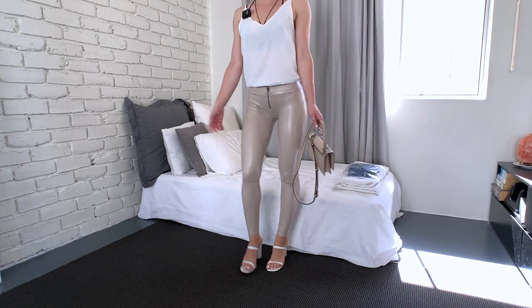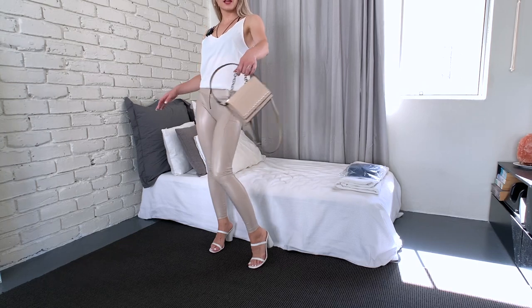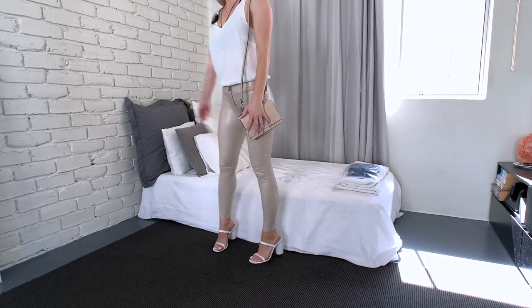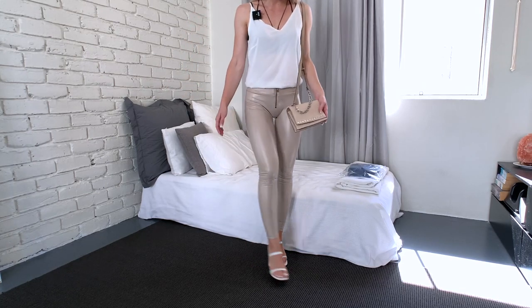You can also wear sandals with the pants and just a handbag — I think it's really cute and it goes well together. The sandals and the handbag are from Steve Madden as well.